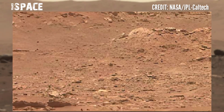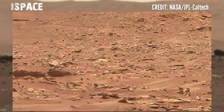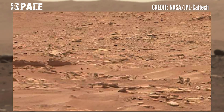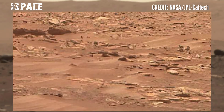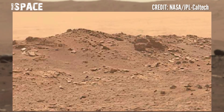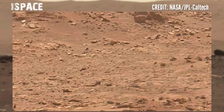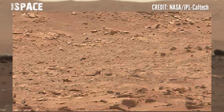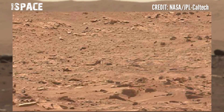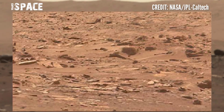This NASA rover is also well known for collecting various samples of rocks on the red planet to bring back to Earth, using a drill on the end of its robotic arm and a complex sample collection system in its belly. We will be taking lots of images of the delta during this drive.